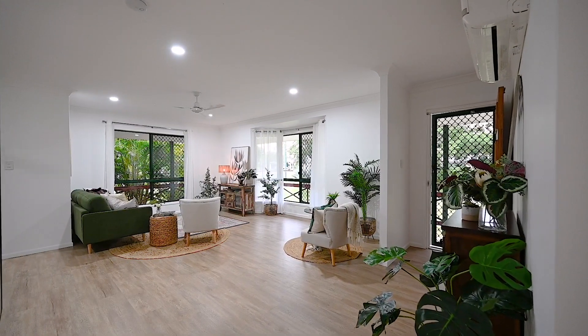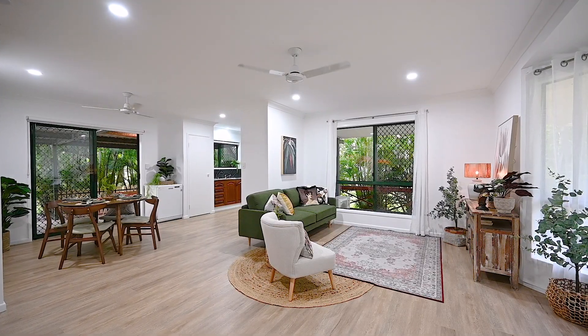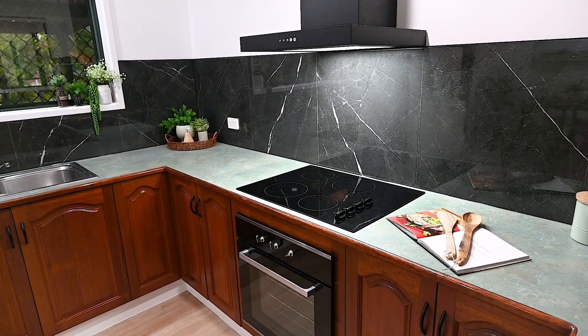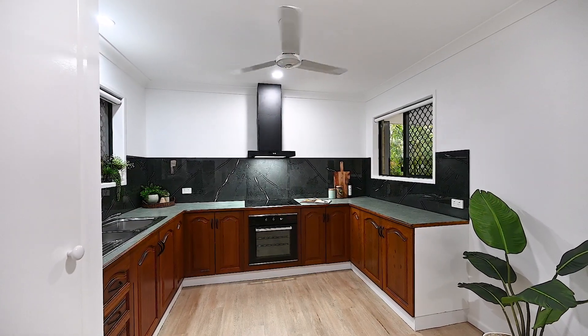Light-filled and spacious, the open-plan living and dining spaces open up effortlessly onto the huge back patio. The refreshed kitchen enjoys brand new splashback tiles, an electric cooktop and oven, plus plenty of cupboard space for your pots and pans.